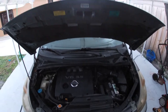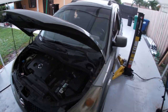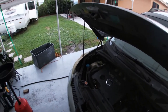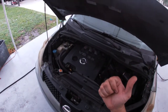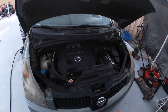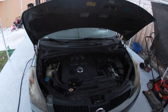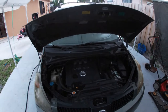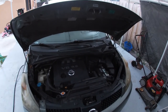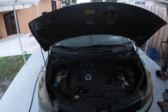Welcome back YouTube to another G Auto Repair video. Today we have a 2005 Nissan Quest 3.5 liter with a transmission problem. The customer complains that when she puts the transmission in reverse it engages fine, she backs out, puts it in drive, and it just doesn't go anywhere. It takes a little while for it to actually finally engage and she can go down the road.